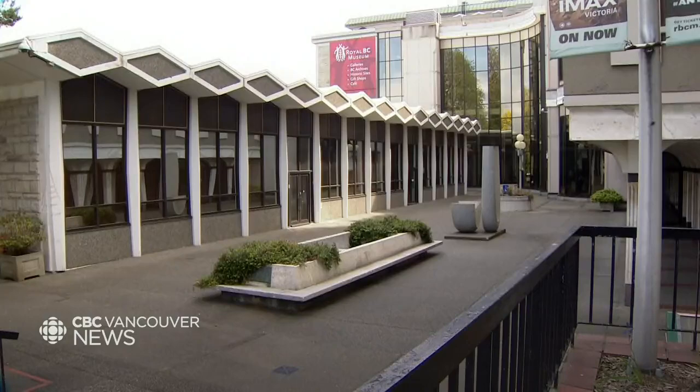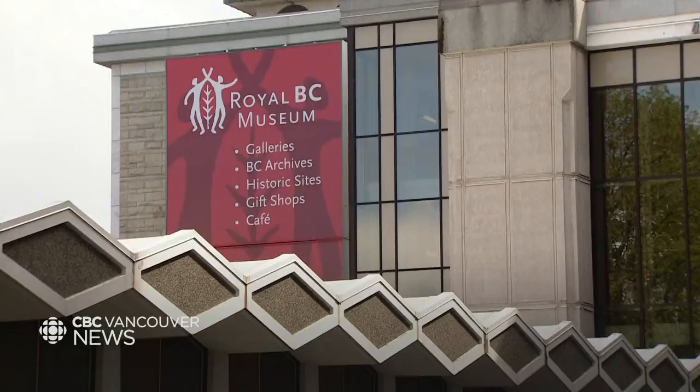Mark says the province will be looking to the federal government and private donors for help with costs. However, the public backlash has been growing since the project was announced almost two weeks ago, and so far it seems unlikely that the release of some details behind the decision will result in an upswing of support for it. Meera Baines, CBC News, Victoria.